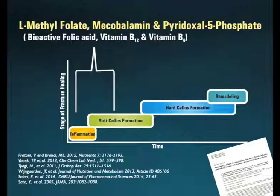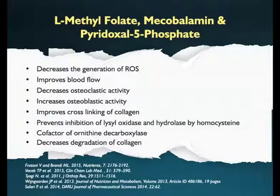Hyperhomocysteinemia is yet another complication which can impair fracture healing by slowing down its various stages. It would therefore be preferable to include L-methylfolate — the activated form of folic acid — mecobalamin — the activated form of vitamin B12 — and pyridoxal 5-phosphate — the activated form of vitamin B6. These three ingredients work in synergy to aid in fracture healing. All three neutralize reactive oxygen species generated due to reperfusion of the hematoma. They improve blood flow, increase osteoblastic activity, decrease osteoclastic activity, and decrease homocysteine levels, thereby improving cross-linking of collagen fibrils.